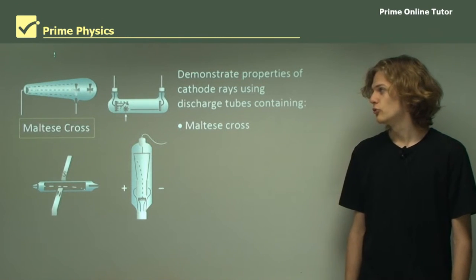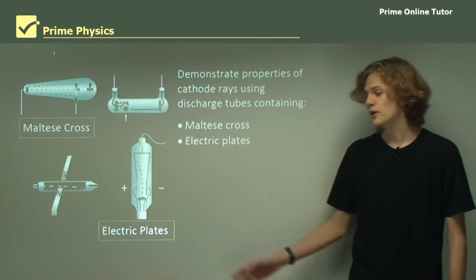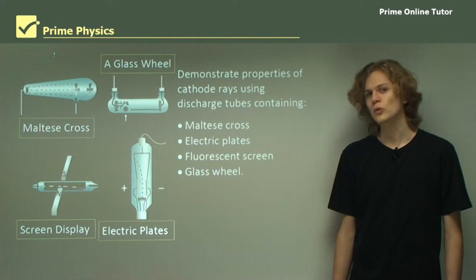It uses one cathode ray tube containing a Maltese cross, one containing a pair of electric plates, one containing a fluorescent screen display, and finally one containing a glass wheel.